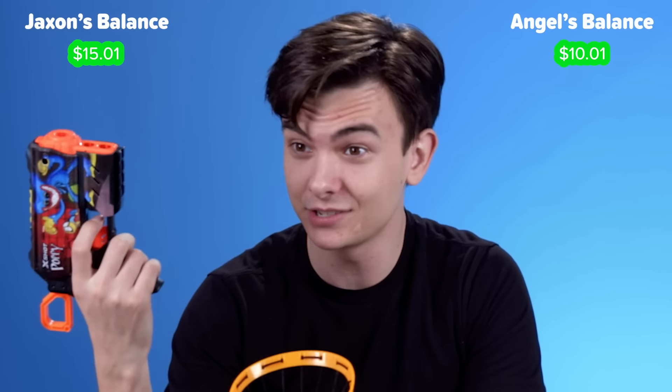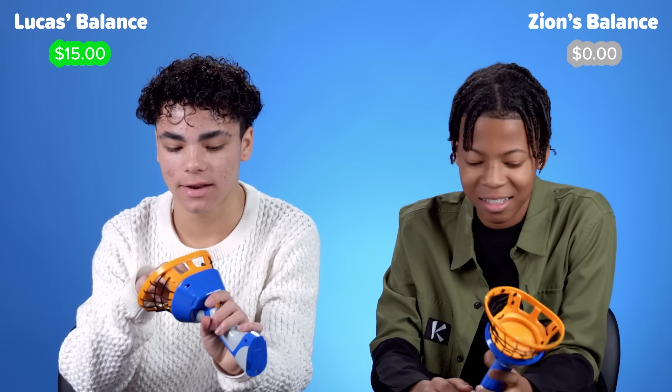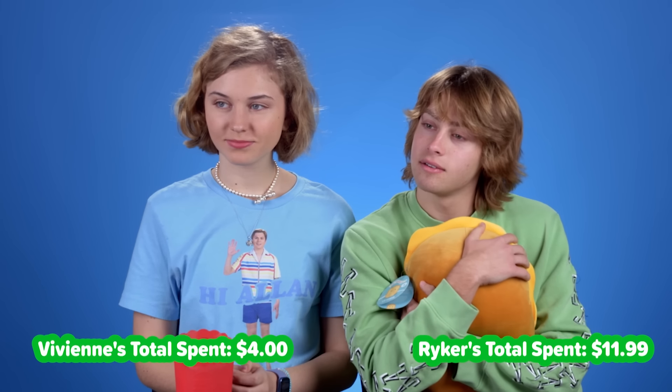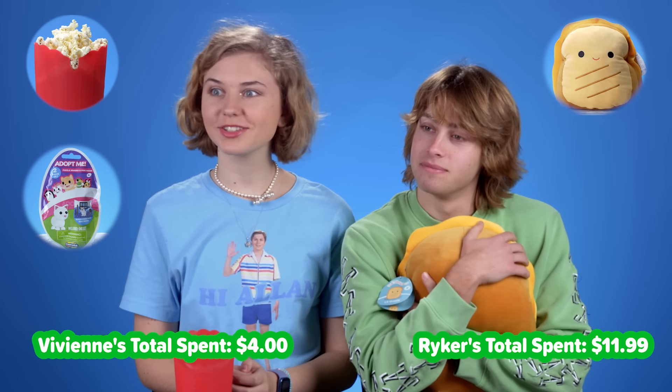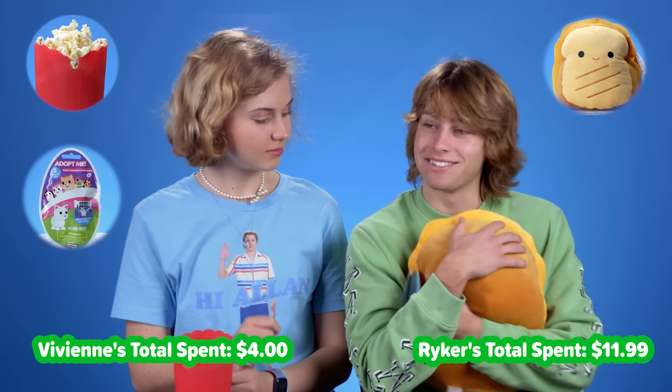Five bucks for this? Kinda awesome, not gonna lie. Are we buying this? Three, two, one — no. Vivian, you spent four dollars today. No regrets? Just four bucks. And you spent $11.99. Do I have to give you $11 now? Do you guys have any regrets?